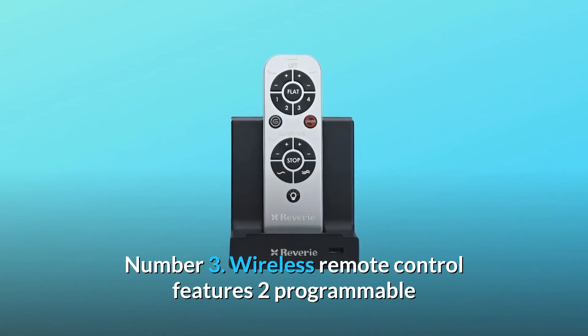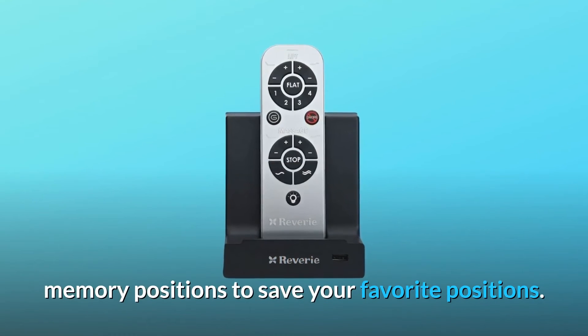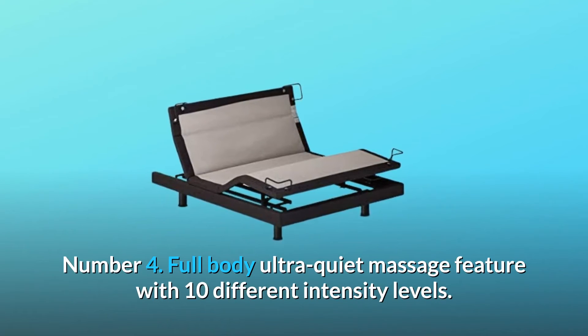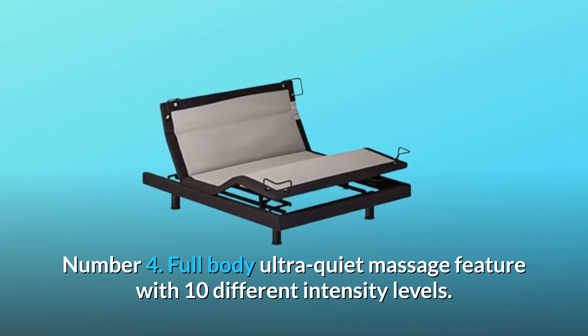Number 3: Wireless Remote Control features two programmable memory positions to save your favorite positions. Number 4: Full Body Ultra Quiet Massage feature with 10 different intensity levels.